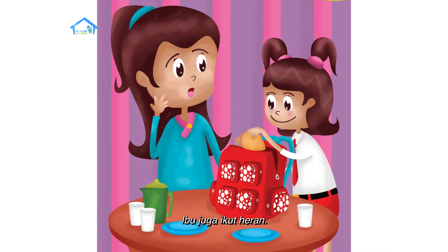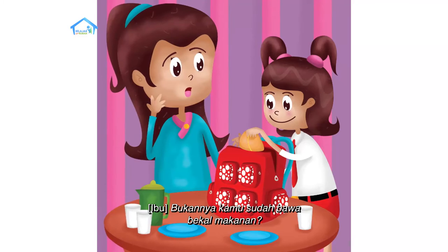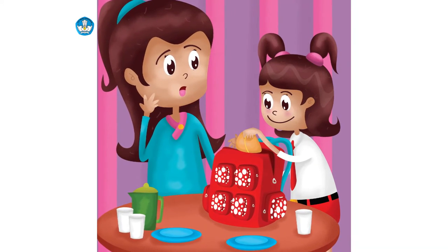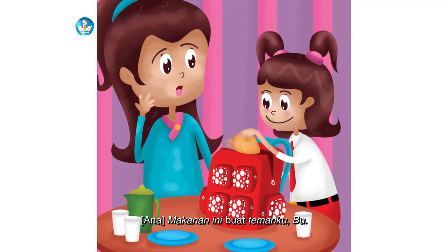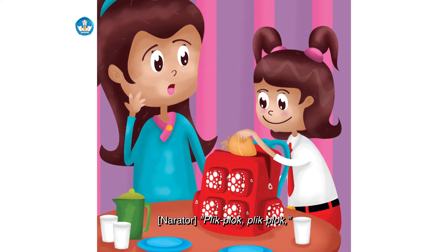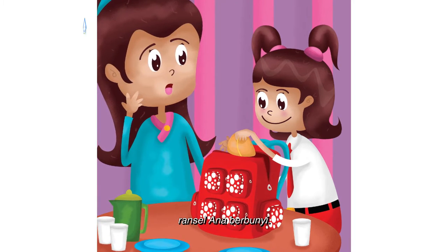Ibu juga ikut heran. Bukannya kamu sudah bawa bekal makanan? Makanan ini buat temanku, Bu. Plik, plok, plik, plok — ransel Ana berbunyi.